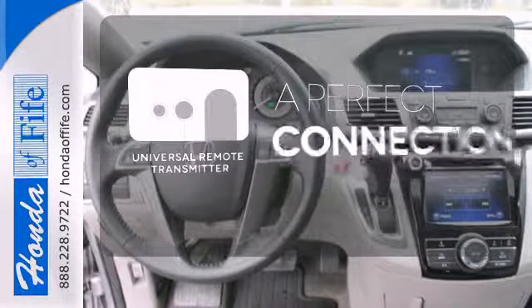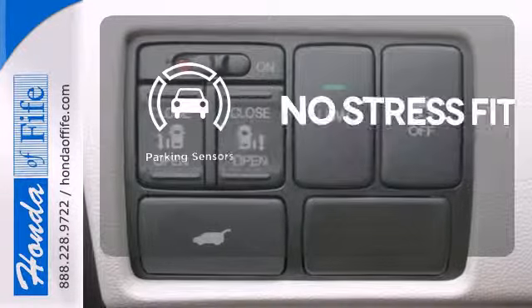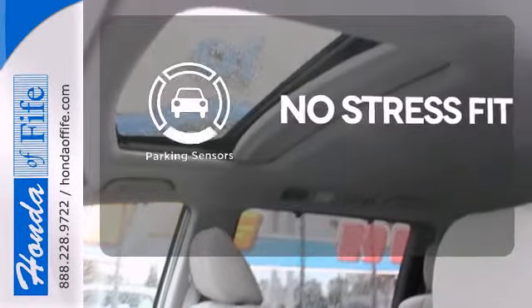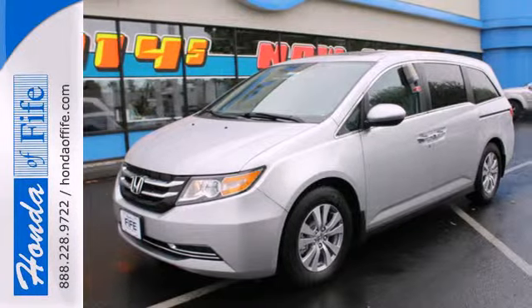Stay connected to home with the universal remote transmitter. Say goodbye to dinged bumpers with the parking sensors. The alloy wheels make this vehicle look sharp.